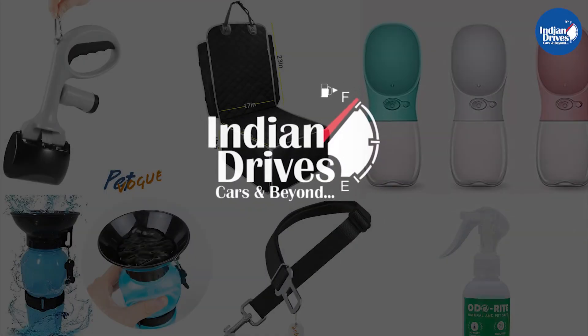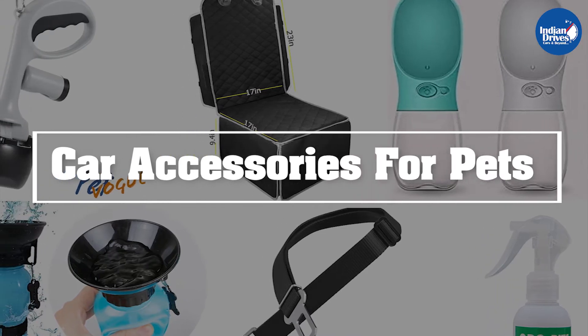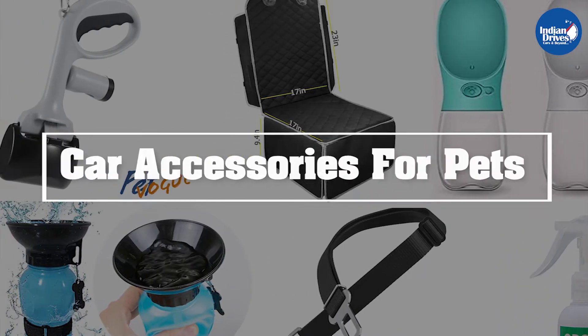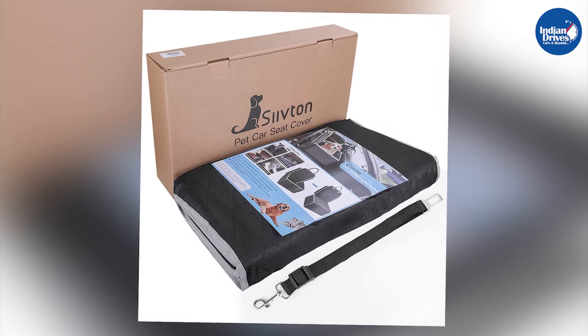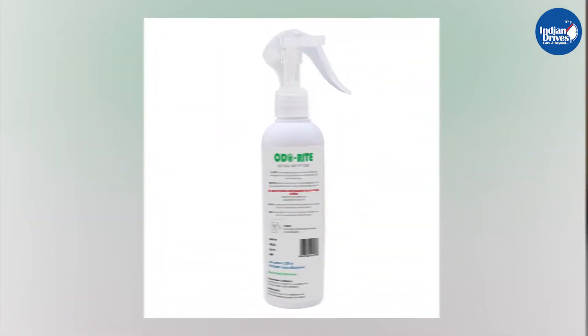Hello and welcome to Indian Drives. In this video we will show you the accessories that will make your pets and your journey more comfortable in your car. All of the products shown here are available on Amazon and we have mentioned their links in the description. So make sure you check them out. Do let us know in the comment section what other accessories you are still looking out for.